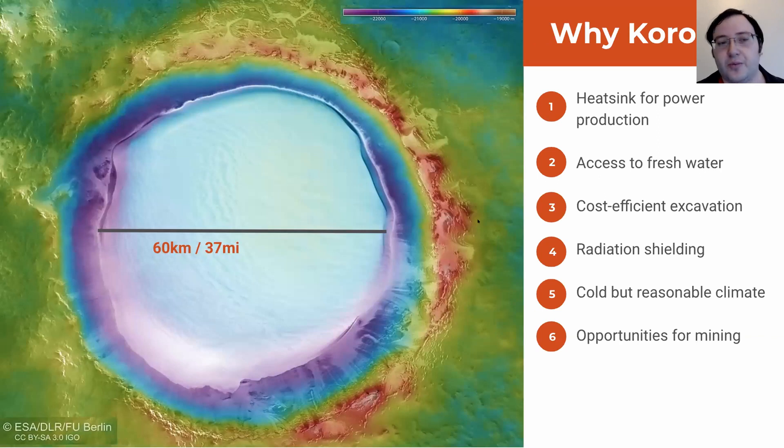Given that in mind, why did we choose Korolev Crater? As we mentioned, you need to produce very large quantities of power. The primary issue with generating large quantities of power isn't actually generating the heat itself — the primary issue is actually having a heat sink for that waste heat. Unfortunately, Mars doesn't have much in the way of rivers or lakes or oceans, but what it does have is about 2,000 cubic kilometers of ice in a very convenient location.